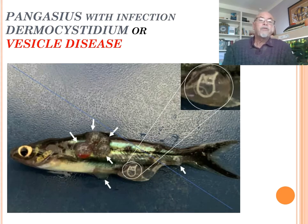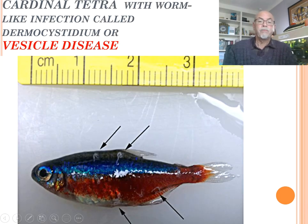And it's dermocystidium - that's the parasitic infection. We call it sitting in a vesicle. Look at this - here we see it magnified. I received this from a colleague, a veterinary researcher in Brazil. You see them here sitting all here in these bubbles - you see this worm-like feature sitting in there. And it's a dermocystidium. I'll explain what dermocystidium is.